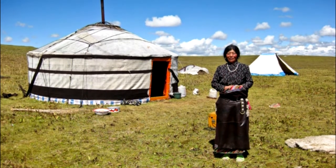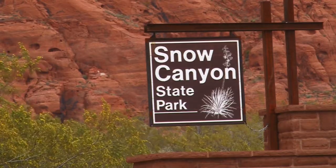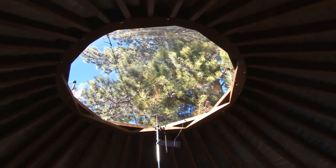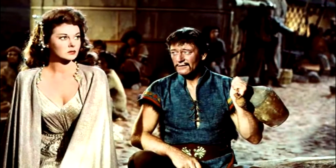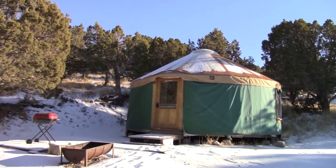Yurts likely first popped up on the Central Asian steppe thousands of years ago. Maybe the first one in Utah was at Snow Canyon, a set piece for the 1956 movie The Conqueror with John Wayne as Genghis Khan. In recent years they've become the go-to getaway around the country.